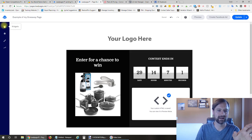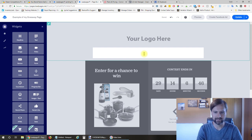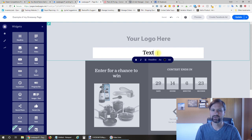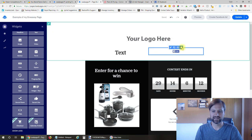If you want to add additional things to the page, over here you have widgets and you can add all these different elements really easily just by dragging and dropping. So now we have a text field—we can type anything we want in. Same with all the rest—just drag and drop to add things to the page. Really easy like that.